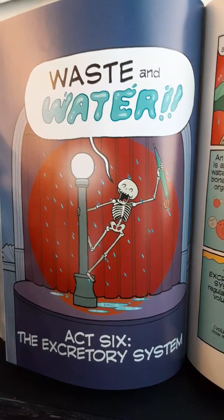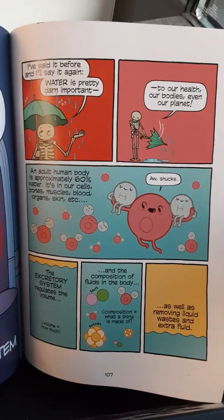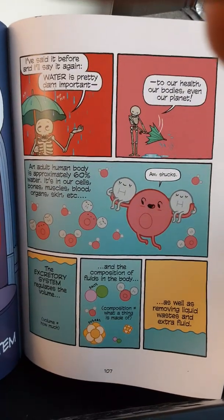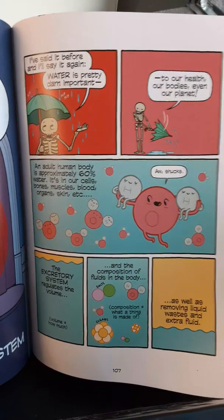Act 6: the excretory system — waste and water. I've said it before and I'll say it again, water is pretty darn important to our health, our bodies, even our planet.